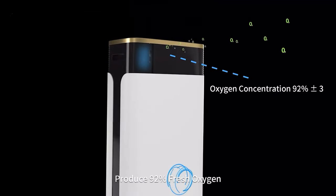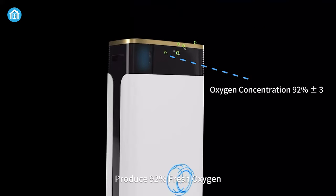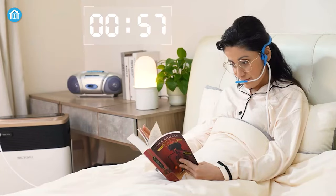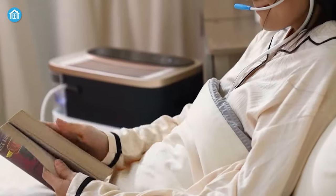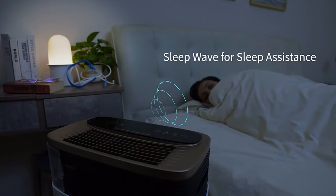Plus, its physical oxygen production method extracts oxygen from the air and compresses it without adding any extra substances, ensuring you're breathing the freshest air possible. It also has a sleepwave function that simulates natural airflow patterns to help you fall asleep faster and stay asleep longer — it's like a lullaby for your lungs.